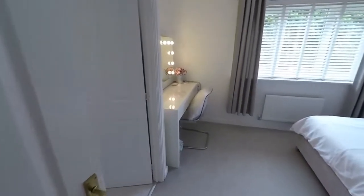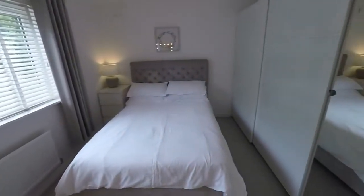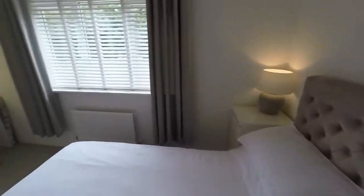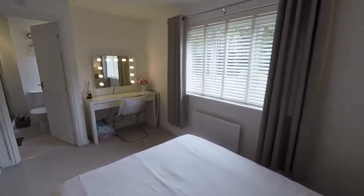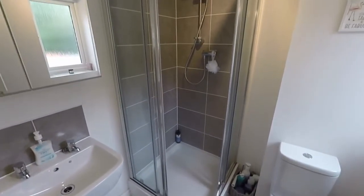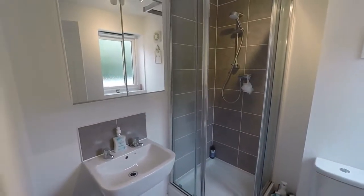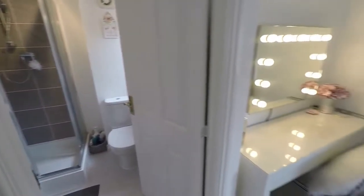Last but not least we have the master bedroom to the front — a stunning double room where you can fit quite large wardrobes as well as a double or king bed, with space for other bedroom furniture too. It also benefits from its own ensuite shower room with WC, hand basin and a walk-in shower. So you've got the convenience of a separate walk-in shower as well as a bath — depending on what you prefer, you've got the options for both.